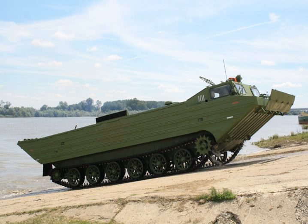The PTS is a Soviet tracked amphibious transport. PTS stands for Plavyushche Transportia Sryadnij, or Medium Amphibious Transport Vehicle. Its industrial index was Object 65.